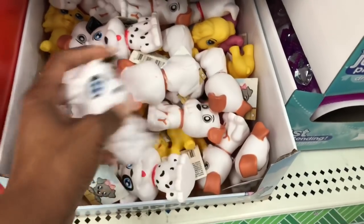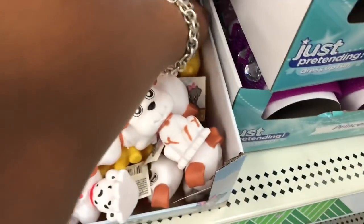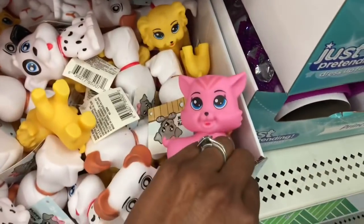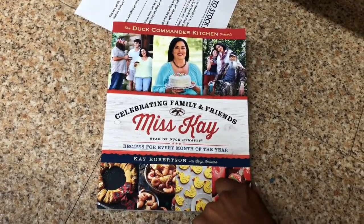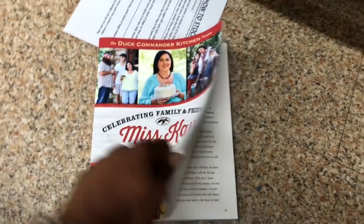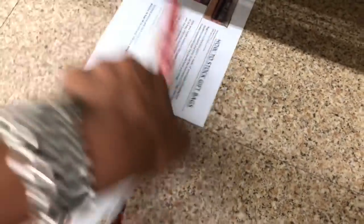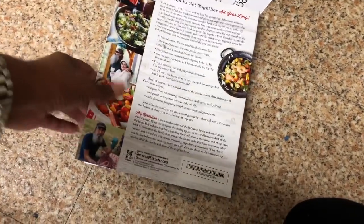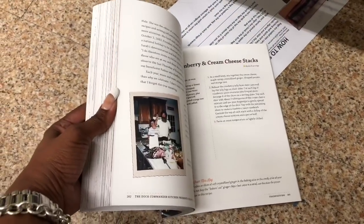These puppies look new — little squeaky toys in yellow and pink. They also have this awesome book: 'Celebrating Family and Friends' by Miss Kay — a recipe for every month of the year from Duck Dynasty. It's pretty cool — she has all kinds of recipes like cranberry and cream cheese stacks, pie dip, and mini sausages and grape jelly. I might pick this up.